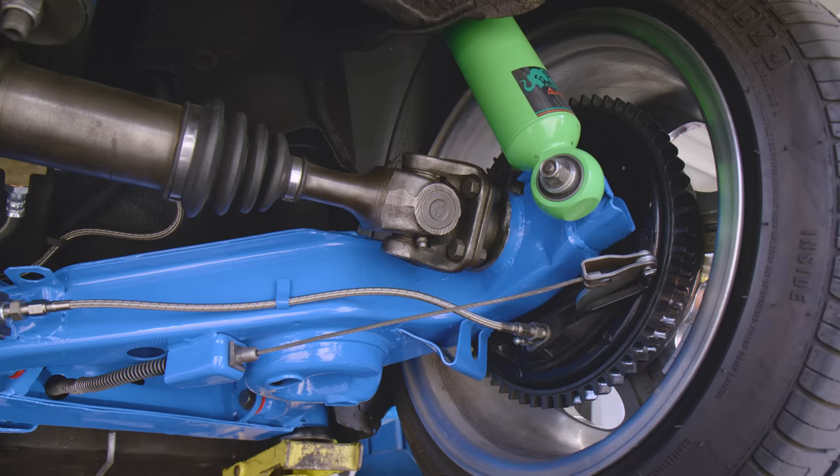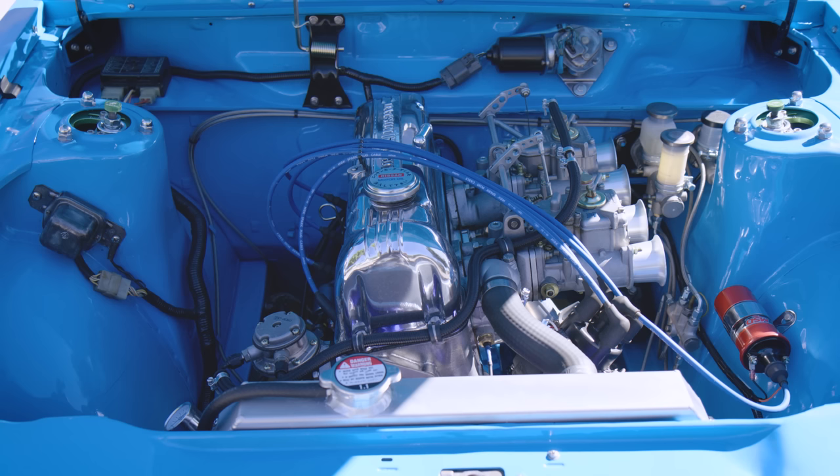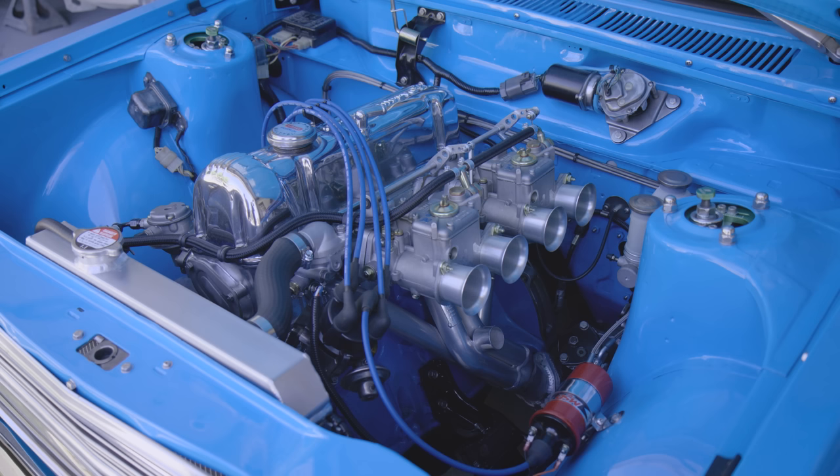The brakes weren't upgraded — they're the original brakes that would have come with the car. I just had the backing plates powder coated, put all new hardware on, cleaned up the adjuster, and installed a new wheel cylinder.